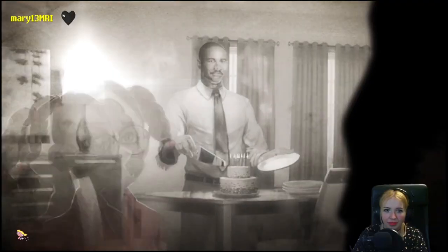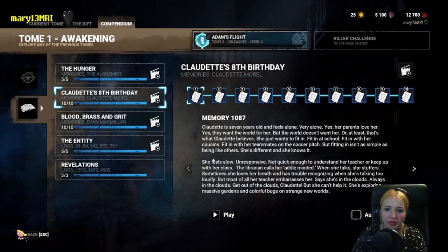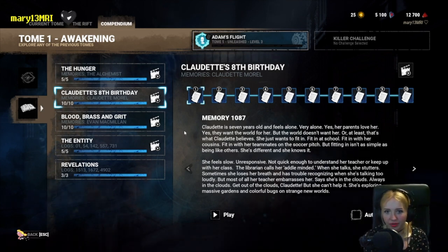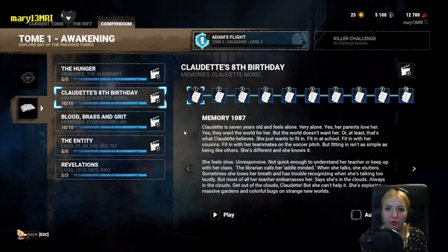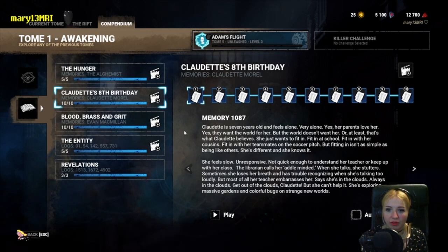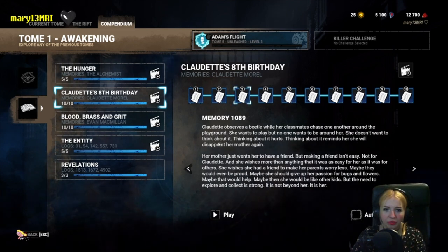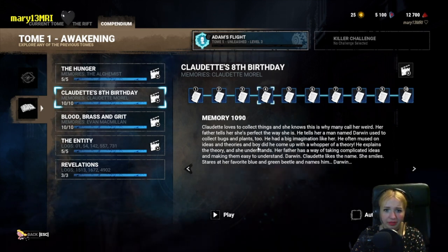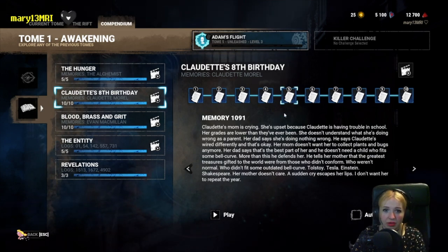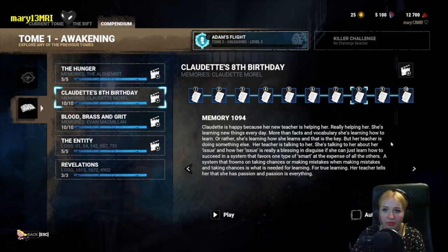She's so studious. Let's go through the memories a little bit. Claudette is seven years old and feels alone, very alone. Yes, her parents love her and want the world for her, but the world doesn't want her — or at least that's what Claudette believes. She just wants to fit in at school, with her cousins, with her teammates on the soccer pitch. But fitting in isn't as simple as being like others. She's different, and she knows it. Claudette enjoys observing beetles, loves to collect things, has a big imagination, and probably presses flowers too. I highly recommend you guys go through these, because they're really great memories and I don't really want to spoil all of them.